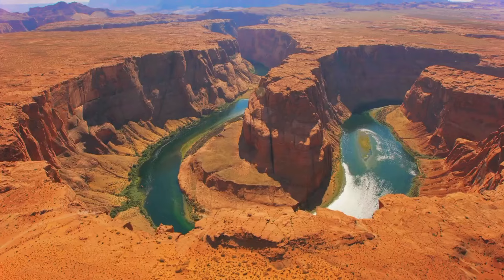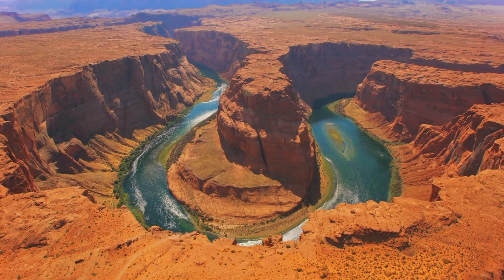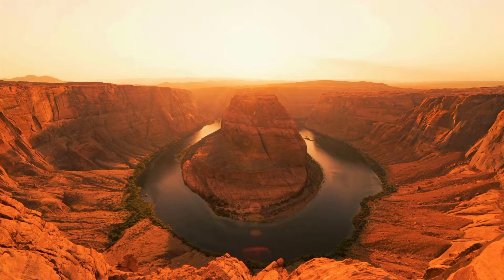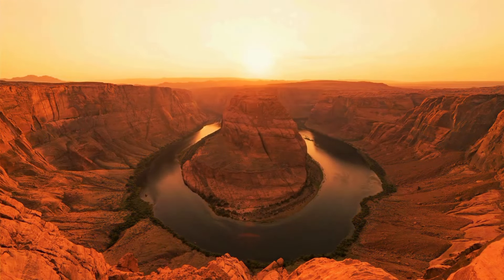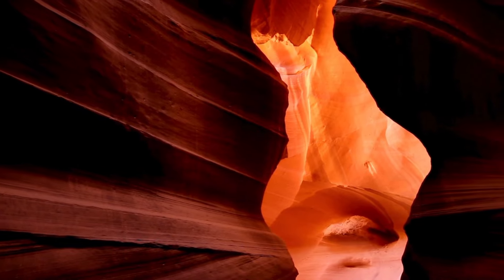Second on our list is Horseshoe Bend — a masterpiece on the Colorado River, where the river's serpentine curve resembling a horseshoe is carved over millions of years. Sunrise and sunset are the best times to visit, when the canyon gets a warm glow. Next we have Antelope Canyon, where wind and water carved vibrant swirling sandstone walls over millions of years.